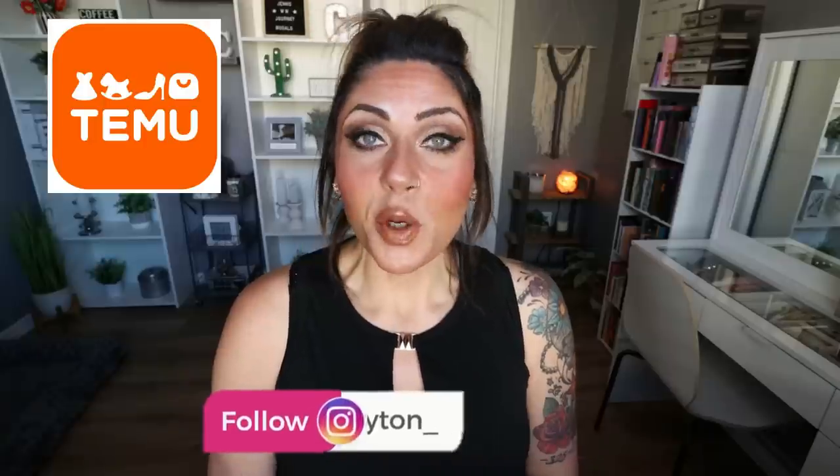Hi friends, welcome back to my channel and a very special welcome if you're new here. My name is Jen. I'm a certified weight loss and nutrition coach and today we have a try-on haul video from Timu. You guys know I love Timu. I typically place an order every single month and today's is a full-on summer haul.